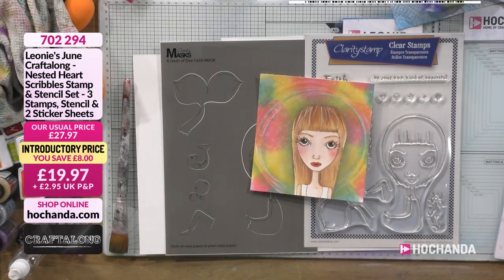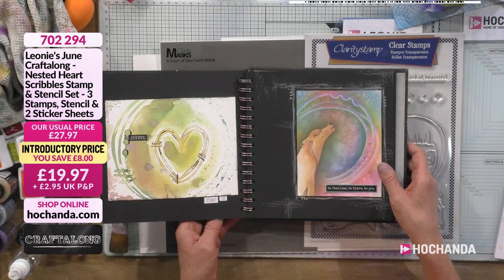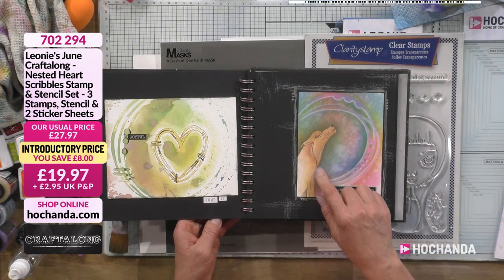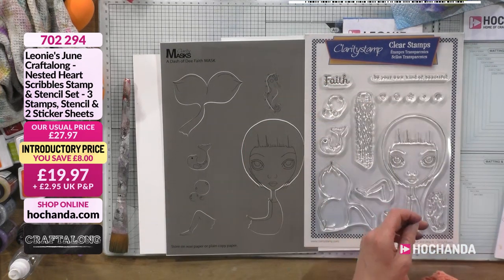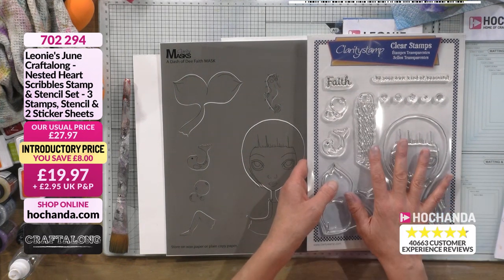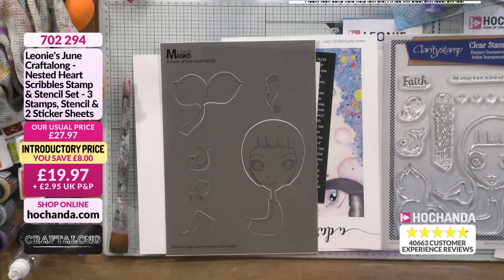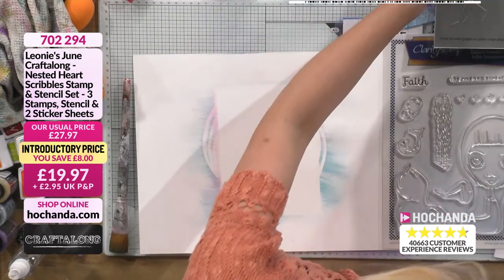Decide which stamp you're using — you can use the character or the howling wolf (which is on the same stamp as the girl). They're fabulous, aren't they! You can use the main image — that's up to you. I'm going to use a mask though. If you haven't got these stamps you can create your own mask. We're going to be stamping, so let's get the block.